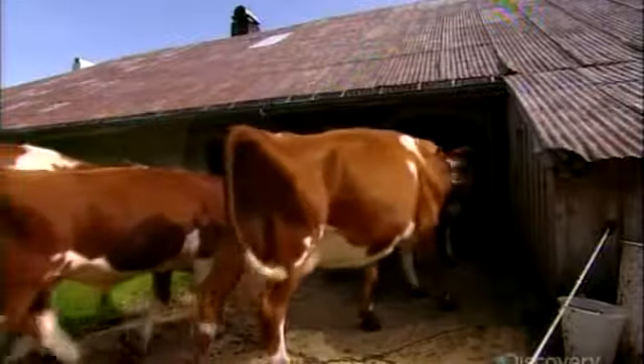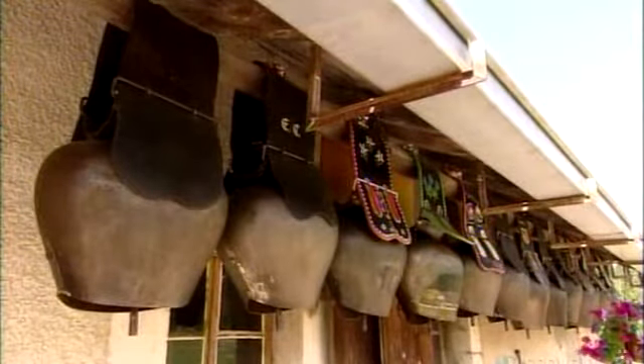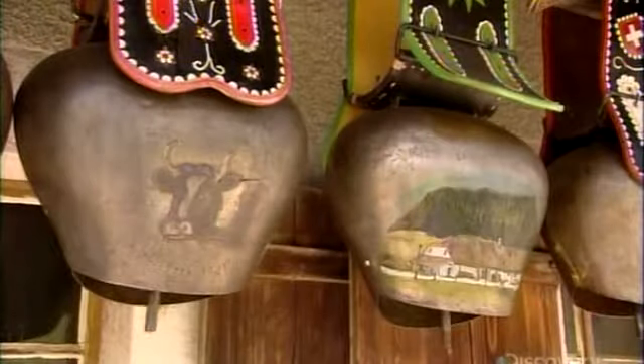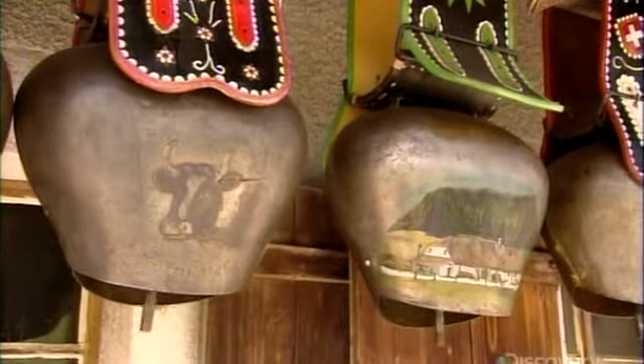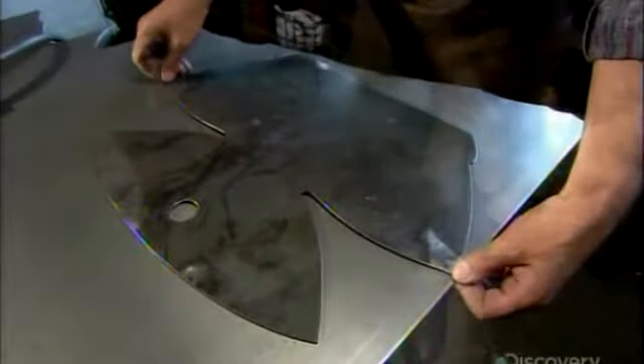Here's a video of some cows and they jangle as they move — clunk, clunk, clunk, clunk. We've removed the sound so we can talk over it, so you'll just have to imagine it. And these are some cowbells hanging on...